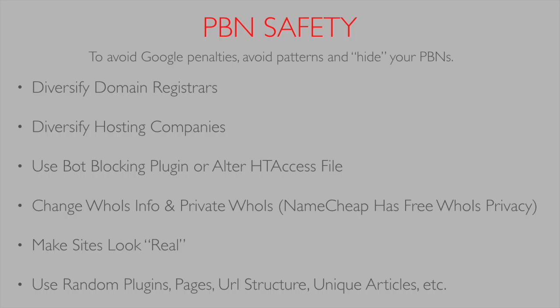You want to make your sites look as real as possible. PBNs typically don't look real and it's kind of hard to make them look real, but the more real they look, the better chance you have of passing a manual check.